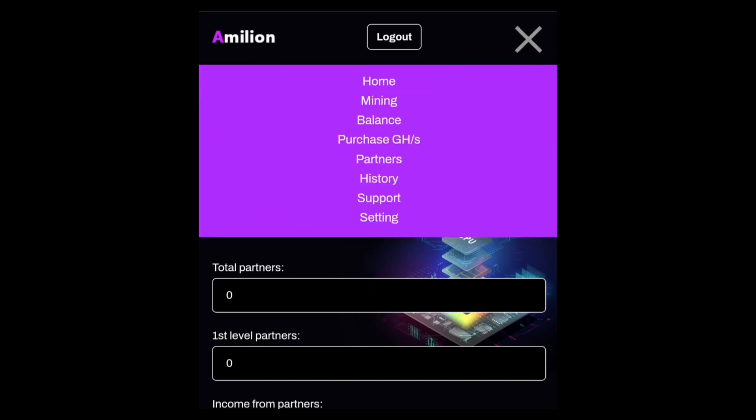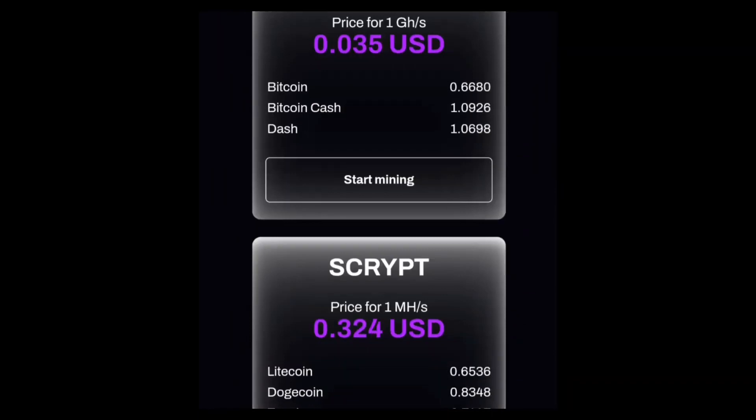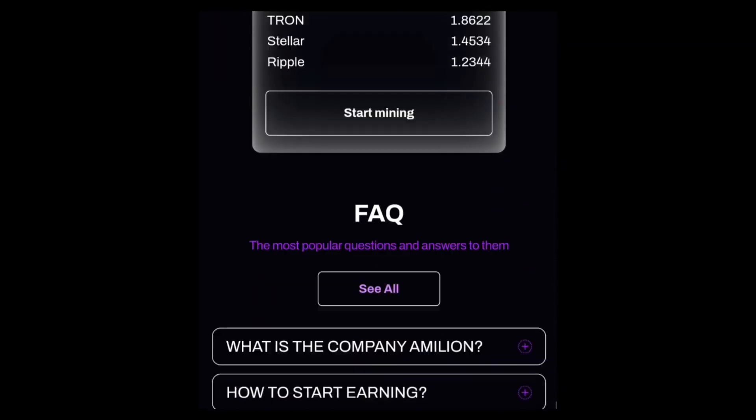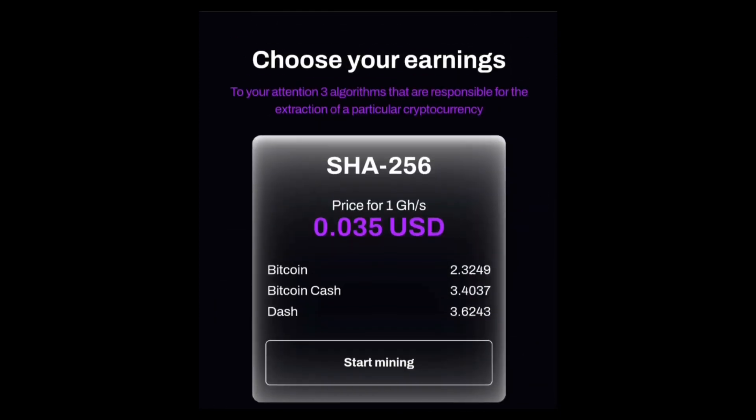That's all about the website — you can read everything you need to know on the home page. If you have any questions, ask in the comment section or check the FAQ section first. If you need help signing up, you can ask me privately on Telegram. Please do not deposit any money into this website for now — only use the free package and refer your friends to use the free offer as well. Thanks for watching, don't forget to like, subscribe, and have a great time.